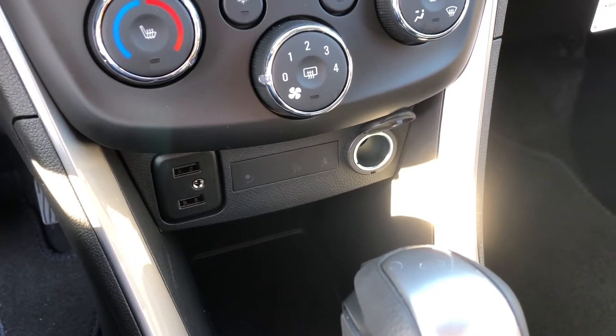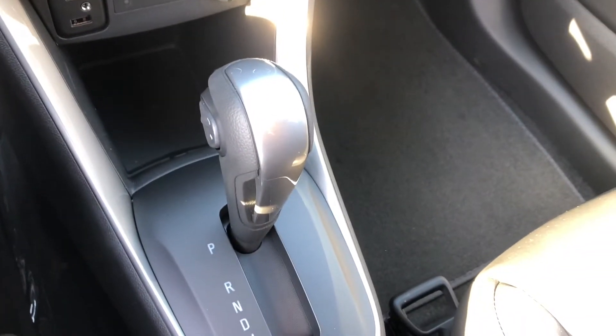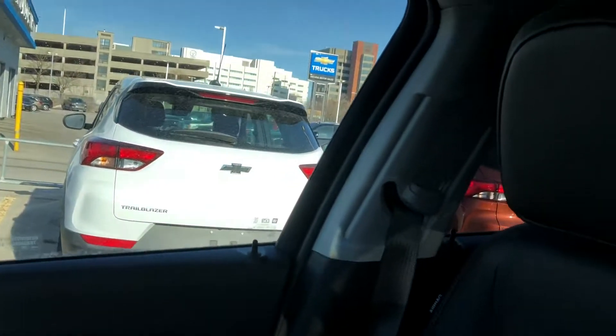We have USB connectivity as well as a 12-volt power option, and in the center, our shift lever. The rest of the interior is accented very nicely in jet black and chrome, and this vehicle does seat five very comfortably.